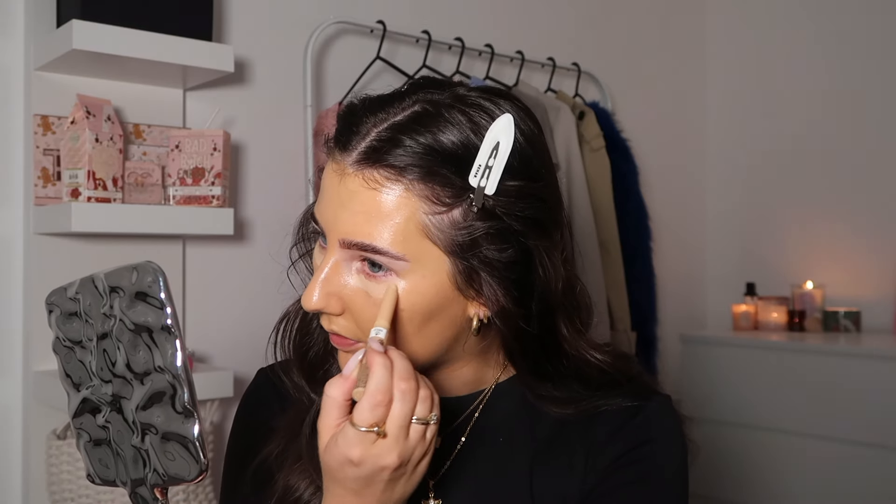Moving on to the next step we have the NYX Colour Correcting Pro Fix Stick. I've never tried this before. This one was gifted to me - they do a green, a red, and an orange. It feels quite sticky. I don't know if it needs warming up a bit. Oh I feel like dabbing is better. To be honest there's nothing really to colour correct after that foundation - I probably should have done this before. This is a MC9 brush from Made by Mitchell. You know what, it's blending in actually really nicely with this brush.